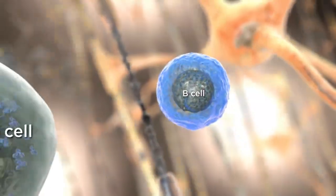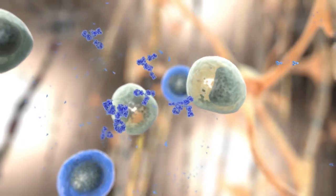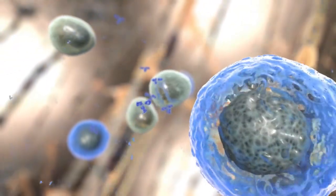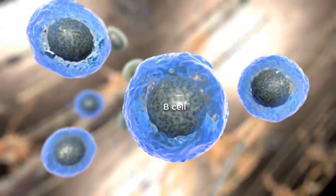However, B cells, plasma cells, and excess immunoglobulins are known to be present in both lesions and cerebrospinal fluid of patients with MS. This long-standing recognition has suggested that B cells may also play key roles in the pathophysiology of MS.